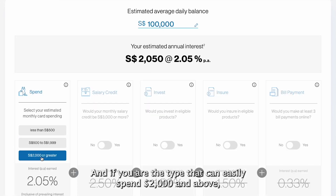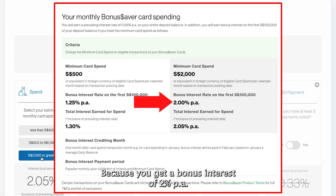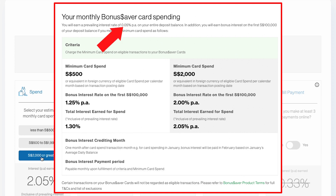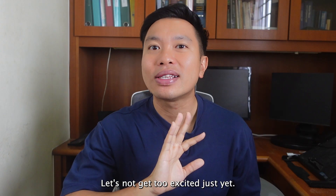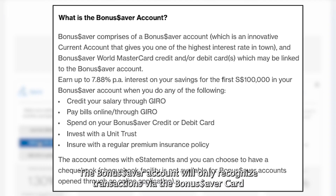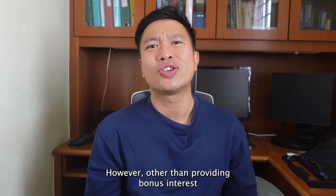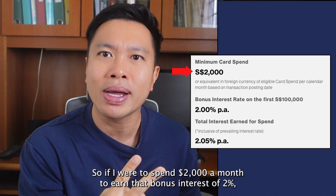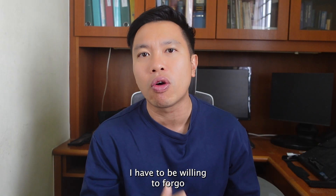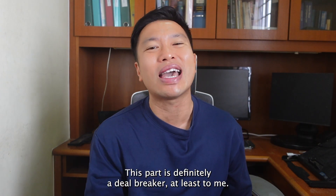If you can easily spend $2,000 and above, you get a bonus interest of 2% per annum, and with the base interest of 0.05%, your account will yield up to 2.05% per annum for the first $100,000. However, the Bonus Saver account will only recognize transactions via the Bonus Saver card, which can be either a debit or a credit card. Other than providing bonus interest, this card serves no significant cashback or rewards. So if I were to spend $2,000 a month to earn that 2% bonus interest, I'd have to forgo all my credit card rewards and air miles — this is definitely a deal breaker for me.